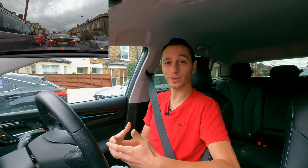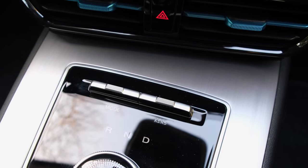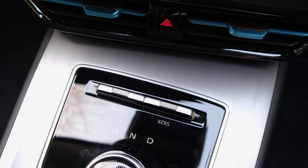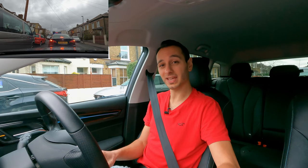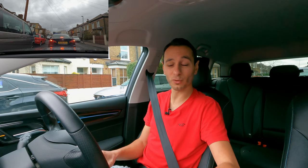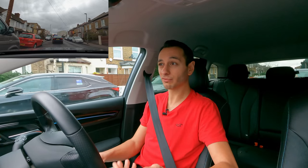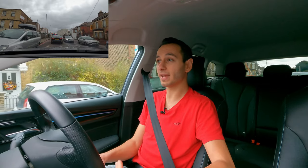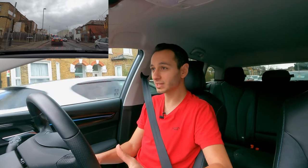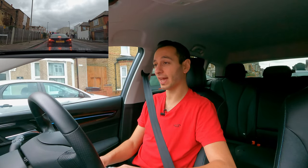To adjust the regenerative braking levels, there's a little switch towards the centre console annotated as the kinetic energy recovery system. You can flick between levels one to three, with three being the harshest. Level one replicates coasting, so if you don't want any degree of regenerative braking and just want to coast as you would in an ICE-based vehicle, you can of course do that.